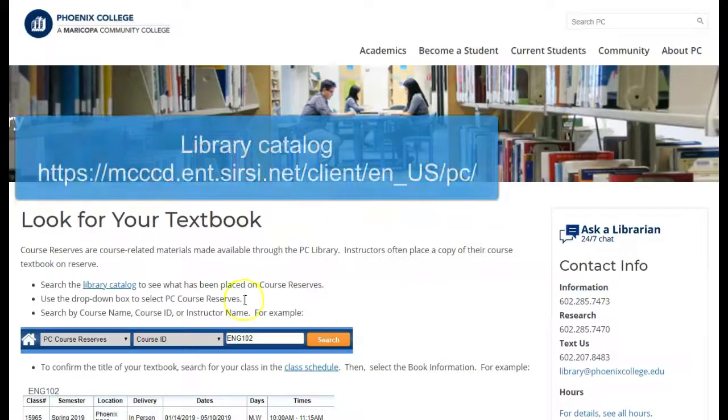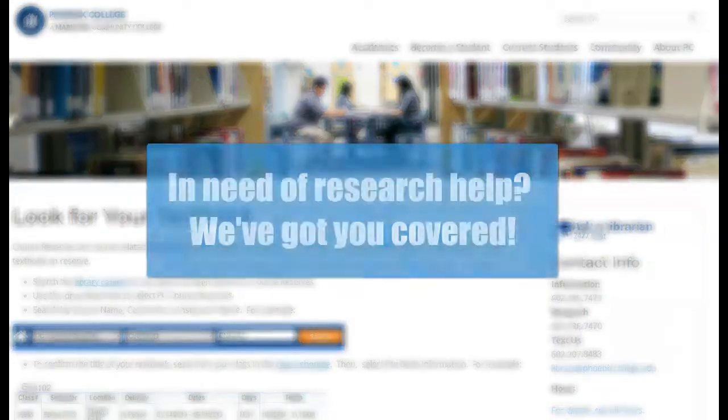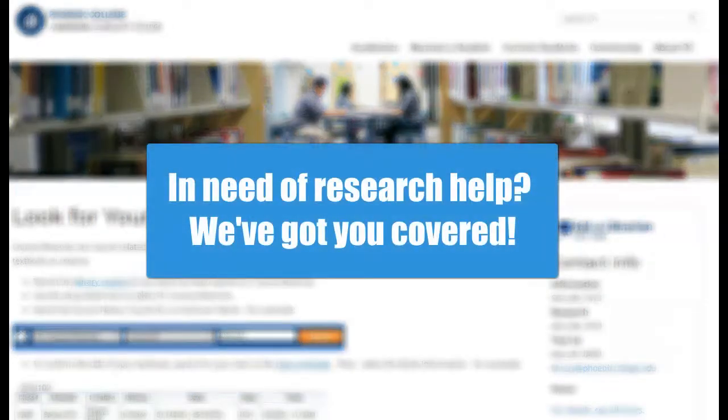Check the catalog to see if we have the title you're looking for, or come into the library and check with staff at the front desk. If you're stressing over your upcoming research assignment, we've got you covered with the resources you need to succeed.